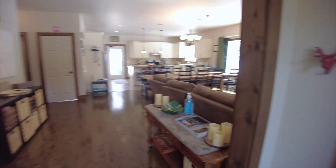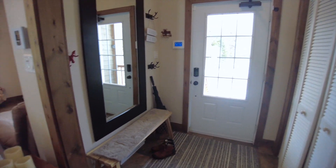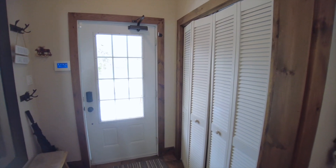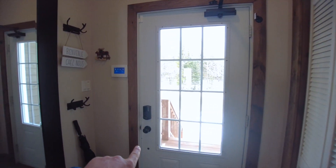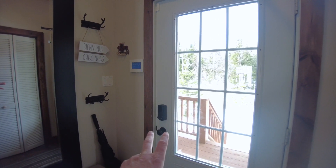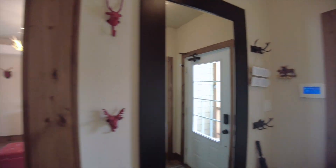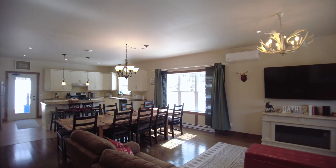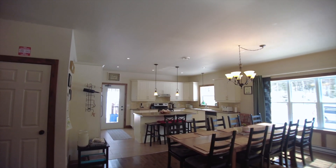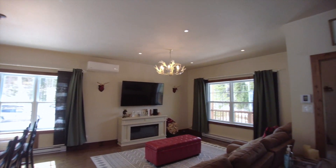Entering here, we're in an entrance of about six feet by six feet. We have space for three or four people at the same time and a coat closet. We have a code-entry keypad since we have a CITQ permit. And there's an alarm system and a camera system all over the house — coded doors, alarm system, security cameras all around the house.